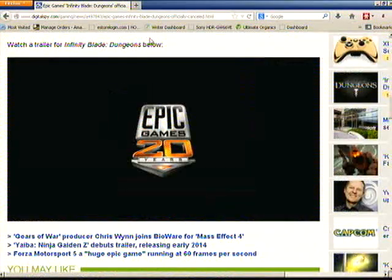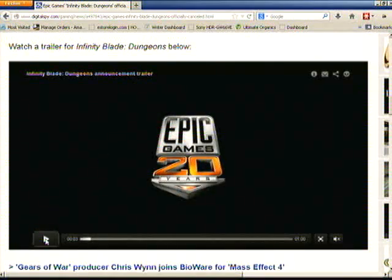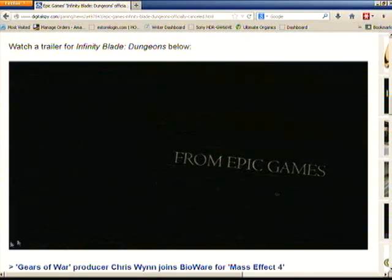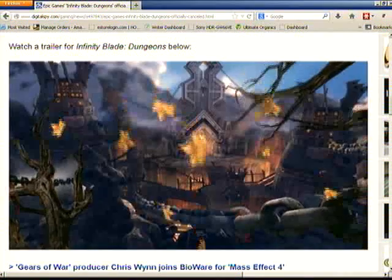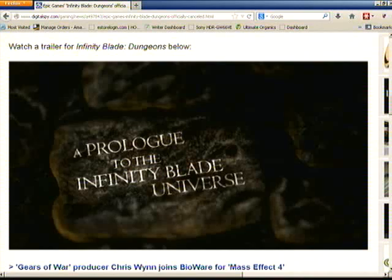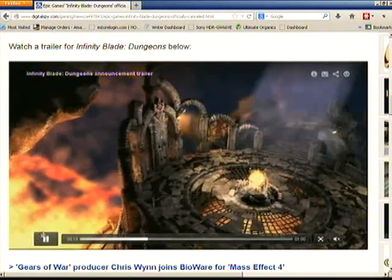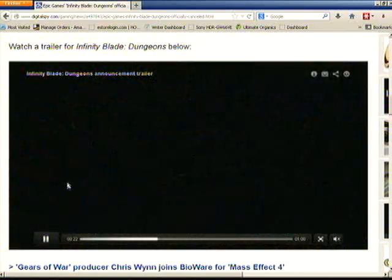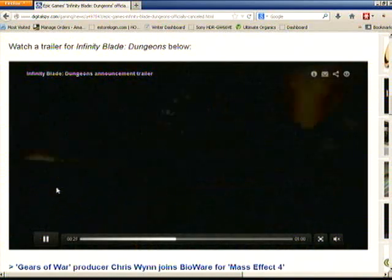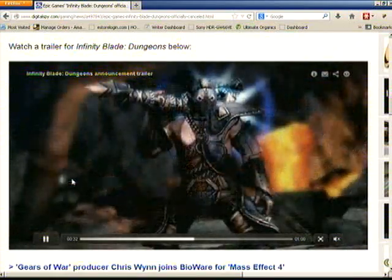Let's go ahead — here we go. From Epic Games, the Infinity Blade trailer — this thing is tight, this thing is top notch. If you are someone who likes the Infinity Blade series, this is definitely a game you were looking forward to. Hopefully they will get this game back up and running for iOS devices.